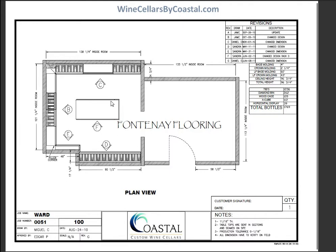The total bottle capacity of the wine cellar is 1,769 bottles, and we'll take a look at each of the elevations, which in this particular design are labeled B, C, D, E, and F.